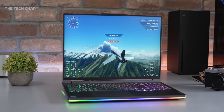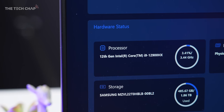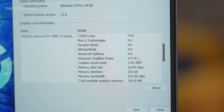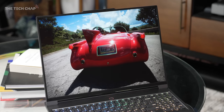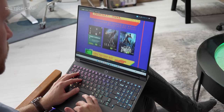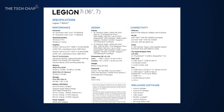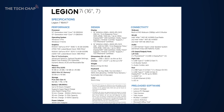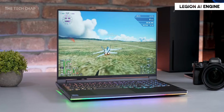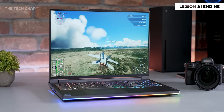Lenovo say the Legion 7i is purpose-built to do everything: gaming, streaming, intensive workstation-level stuff. We're talking serious performance with up to an Intel Core i9-12900HX and a GeForce RTX 3080 Ti which can be boosted up to a 175W TGP, plus up to 32GB of DDR5 RAM, a 165 or 240Hz QHD+ 16:10 screen, fast PCIe 4 storage, Wi-Fi 6E, and a massive vapor chamber cooler. The Legion AI engine also shifts power between the CPU and GPU based on what it needs, and predicts and adjusts fan curves to match.